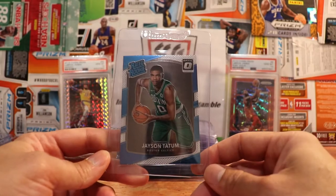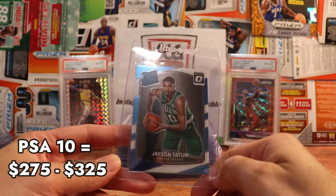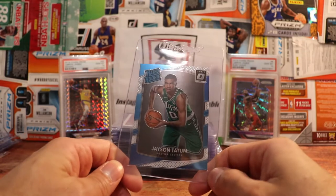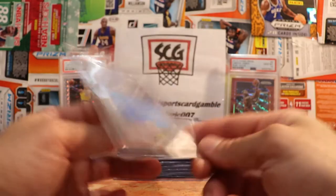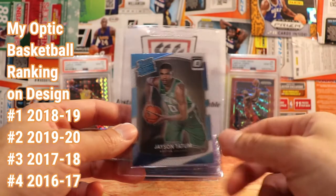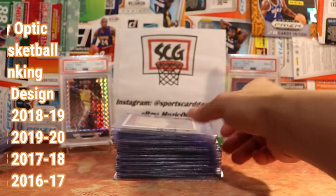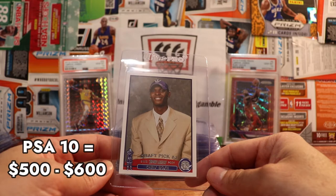Here's a Jayson Tatum — this is the Rated Rookie Optic, 2017-18. Very clean. I love Optic; the cards are just the cleanest. Sometimes they look better than Prism. This is not the best year, not the worst year either — very nice look, kind of a basic pose, but hoping to get a 10. Going back a little bit to Chris Bosch — obviously Topps cards are kind of exploding right now overall.